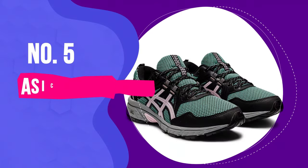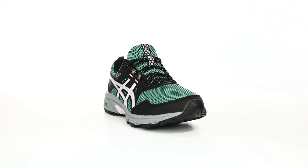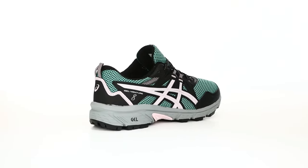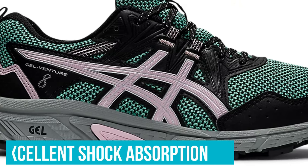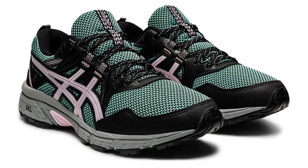Number 5: Asics Gel Venture 8 Women's Running Shoes. For a reasonably priced shoe that's comfortable and supportive for exercise or all-day wear, the Gel Venture 8 is a solid choice. During testing, this shoe performed well for treadmill walks and for walks on pavement and smooth trails. We found that the shoe's gel cushioning had excellent shock absorption, especially in the heel area, earning it a nearly perfect score for cushioning.